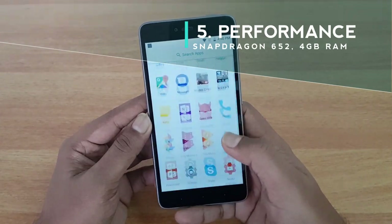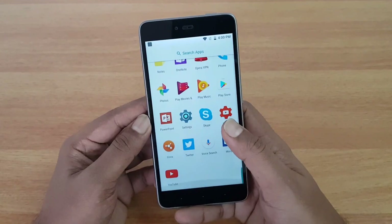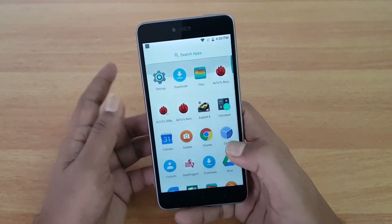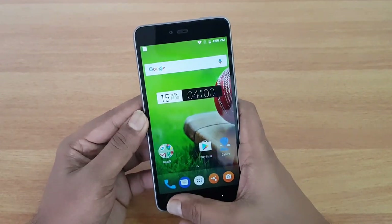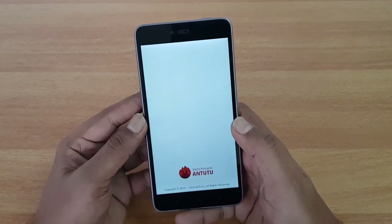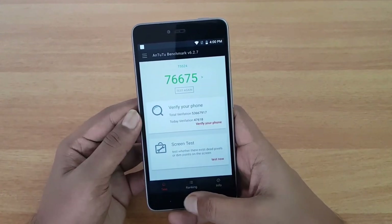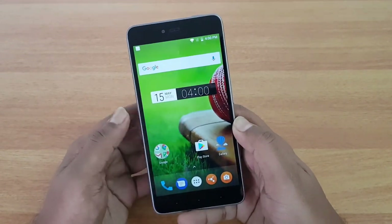Reason number five is the really good performance. This device is powered by a Snapdragon 652 chipset — a Cortex-A53 and Cortex-A72 chipset with four cores each — which is a really good chipset in this price segment. We also tested the gaming experience, which was really good, although there were some heating issues. The AnTuTu benchmark score is 76,675, which is way higher than the Snapdragon 625, making this phone great for outright performance.